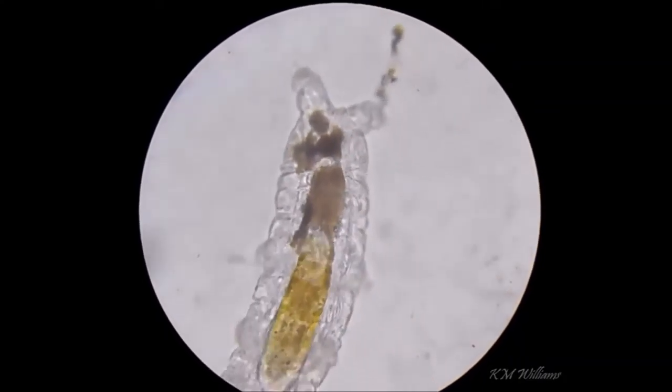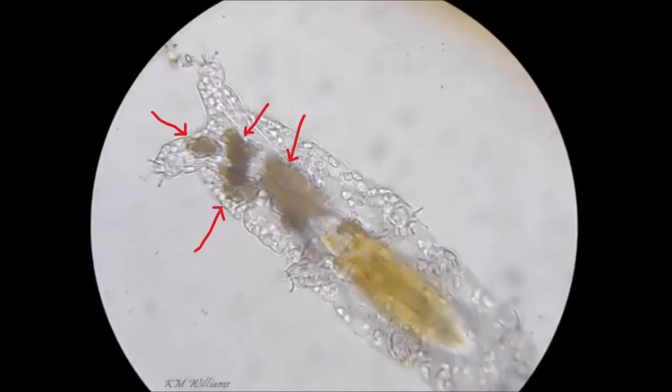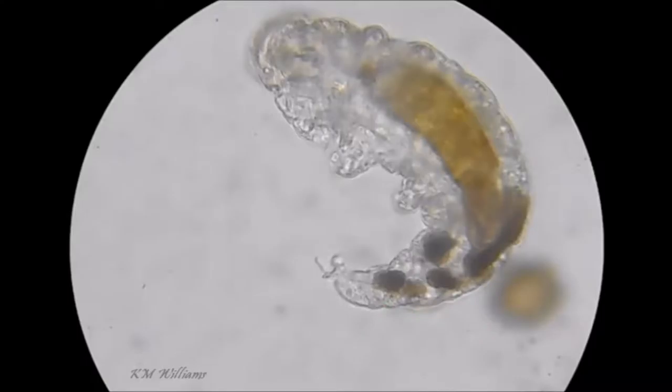But you'll notice something odd about this tardigrade. What are all these dark objects floating around in the body? Is the tardigrade injured or unhealthy, or has something come along and parasitized it? Maybe there's a problem with the digestive system and the food has come out of its stomach somehow?